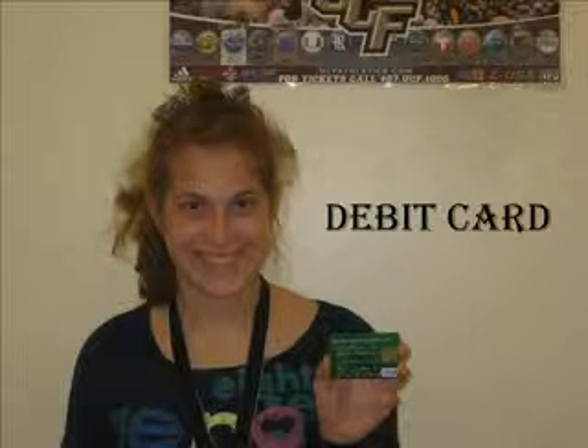A debit card is a card that you will get from your bank. You would use your card as if it were cash. But it's very important to keep in mind that although you don't physically have the money in your hands, it is in the bank. Therefore, treat your debit card the way you would cash. In other words, no cash, no swipes.